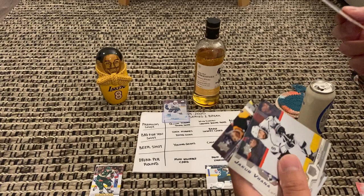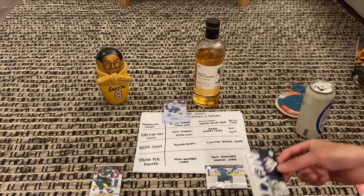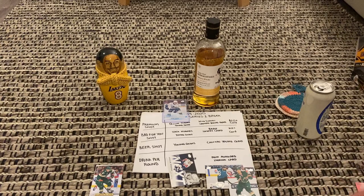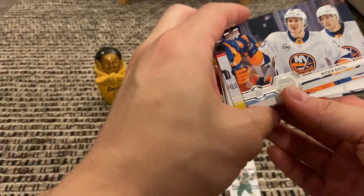I've got Tyler Seguin, Ryan Strome, Drew Doughty, a Next Generation Jake Virtanen, Brad Richardson, Jared Spurgeon, Mike Green, and Tyler Toffoli. My Jacob Virtanen is going to be my submission for value, and most awkward I'm probably going with Spurgeon. Okay, I think I can beat that.